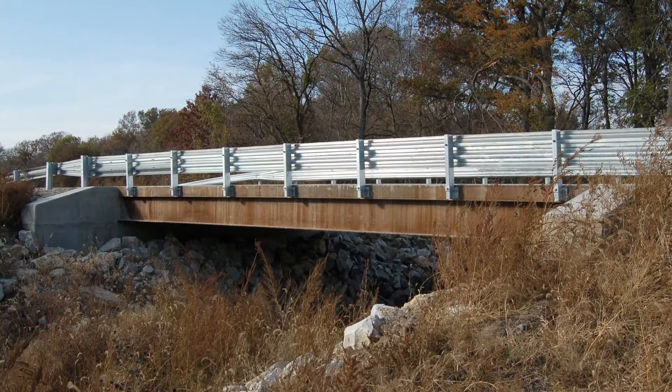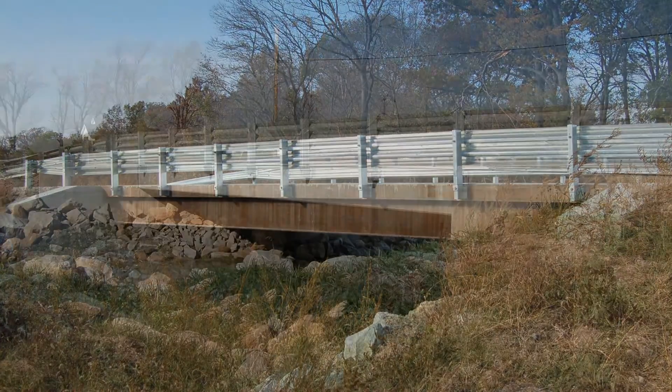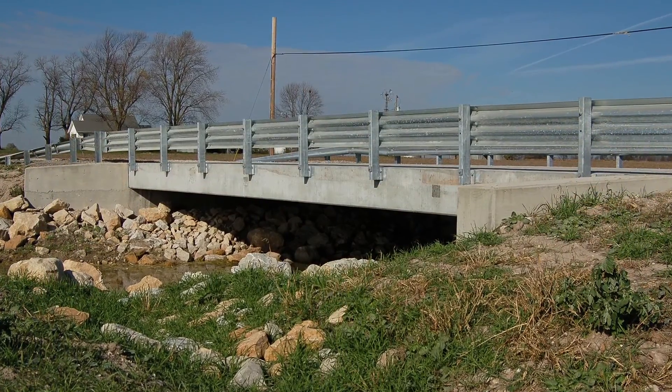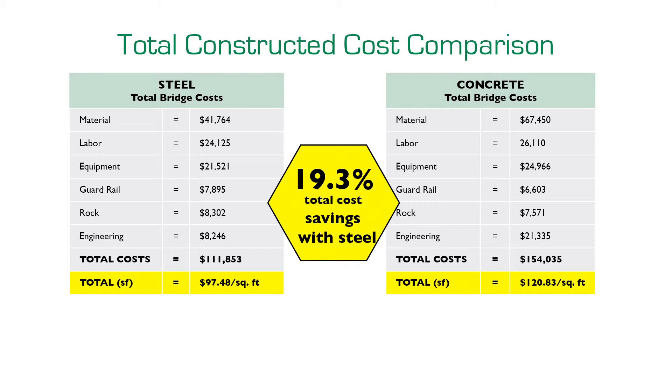The short span steel bridge superstructure-only construction savings were 25.8 percent compared to the precast concrete superstructure. Steel bridge 411 superstructure cost came to $37.54 per square foot, while precast bridge 336 superstructure costs totaled $50.61 per square foot. All totaled, there was a 19.3 percent total bridge cost savings with steel.